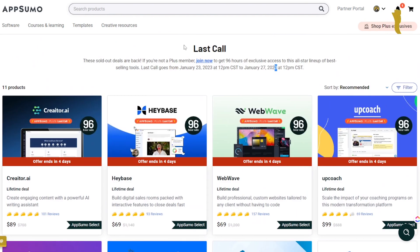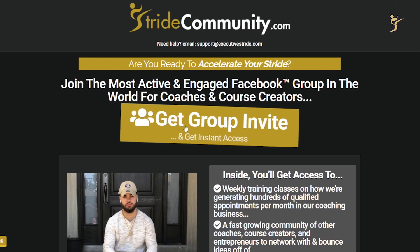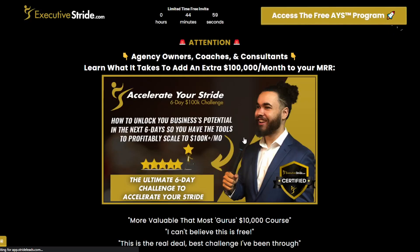Hope this gave you a heads up on these tools and helped you make a decision. If you like this type of content showing tools, resources, and training on how to grow your business, smash that like button, subscribe, and turn on post notifications — we upload videos every single day. Also join the free Stride Community at stridecommunity.com, and sign up for the waitlist for the six-day 'Accelerate Your Stride' challenge. All AppSumo and AppSumo Plus links will be in the description below.